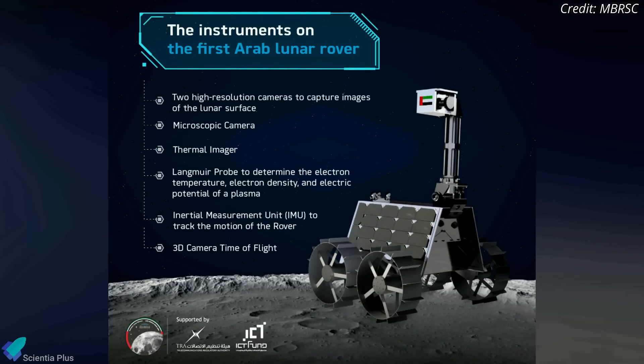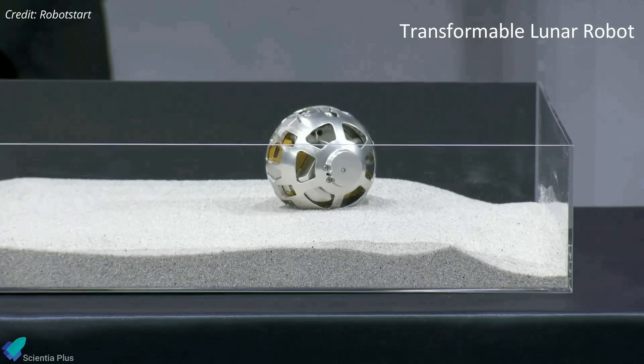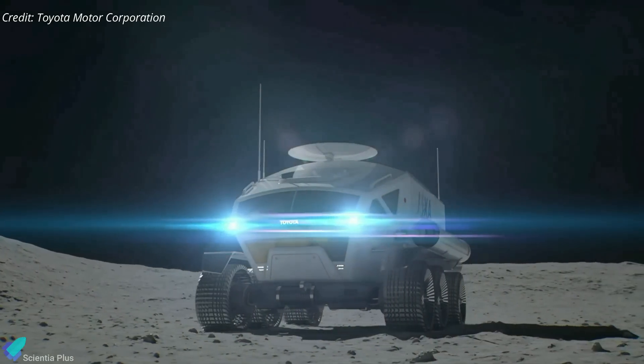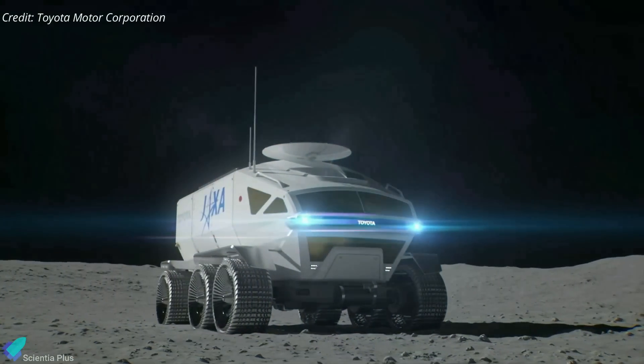The rover's instruments include two high-resolution cameras, a microscopic imager, a thermal imager, a probe designed to examine electrical charges on the lunar surface, and other tools. The 80-millimeter-wide, 250-gram Japanese transformable lunar robot will deploy tiny wheels to roll across the lunar surface and collect data and imagery. The data it collects will aid in designing a future pressurized rover to transport astronauts on the lunar surface.